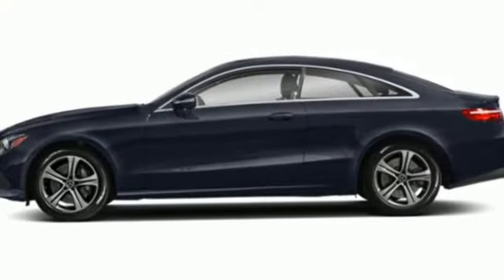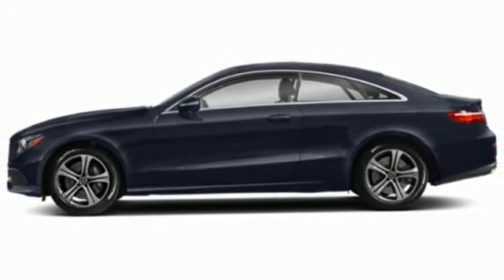Mercedes-Benz keep setting the standard and driving forward. Hurry in today and see it for yourself.